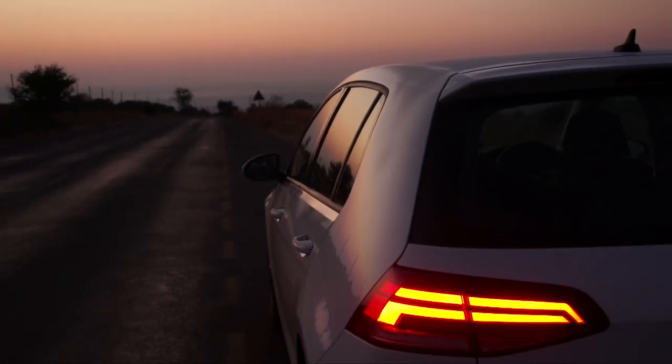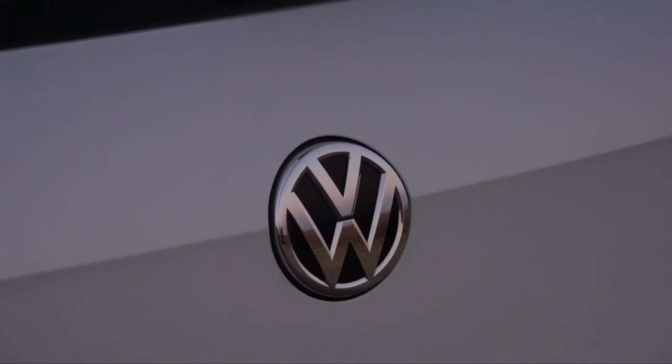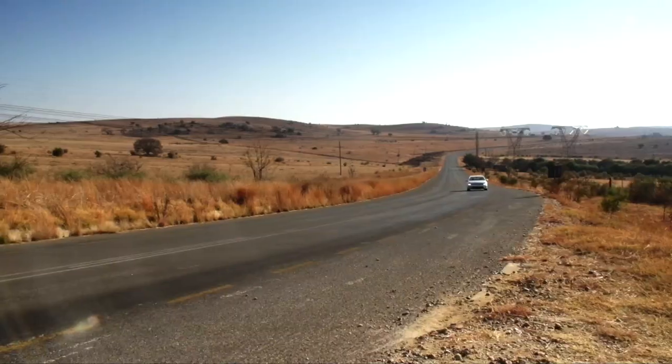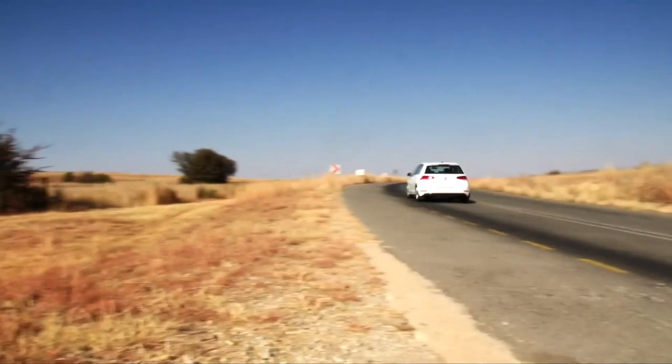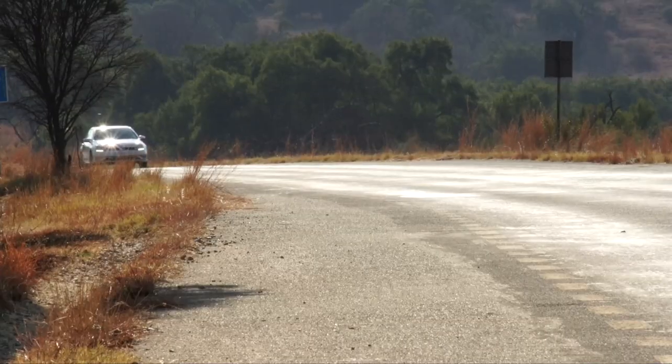Well, for starters, it's still a Golf. Recently updated, it's a smart, if stylistically subdued car that exudes a sense of German engineering and durability. Underpinning this entry-level Golf is Volkswagen's much-lauded MQB platform, which delivers superior handling and refinement.